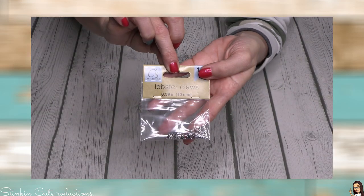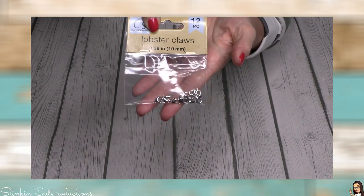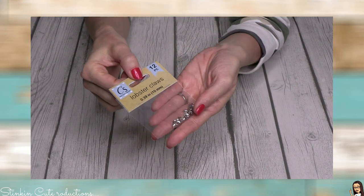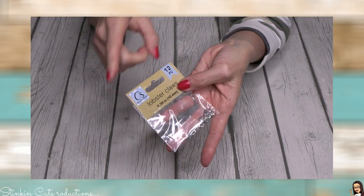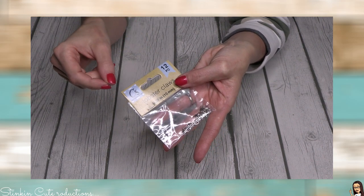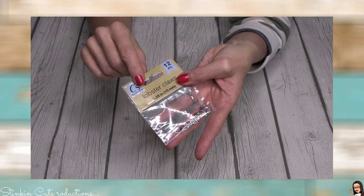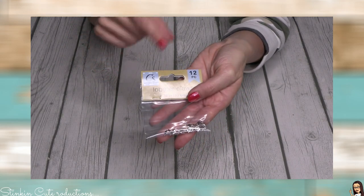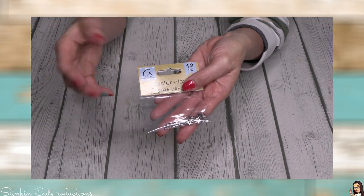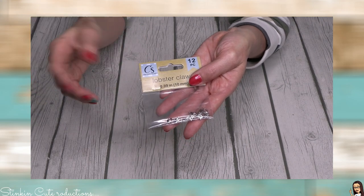Here's another super random find — lobster claw necklace clasps. My best friend Linda, who lives in Utah, says her Dollar Tree has a lot of beads and jewelry-making stuff in their Crafter's Square line. I'm thinking my Dollar Tree might start getting more beads, wire, and string for jewelry-making — maybe this is one of the things they've rolled out. I picked up one pack and you're getting 12 in a pack.